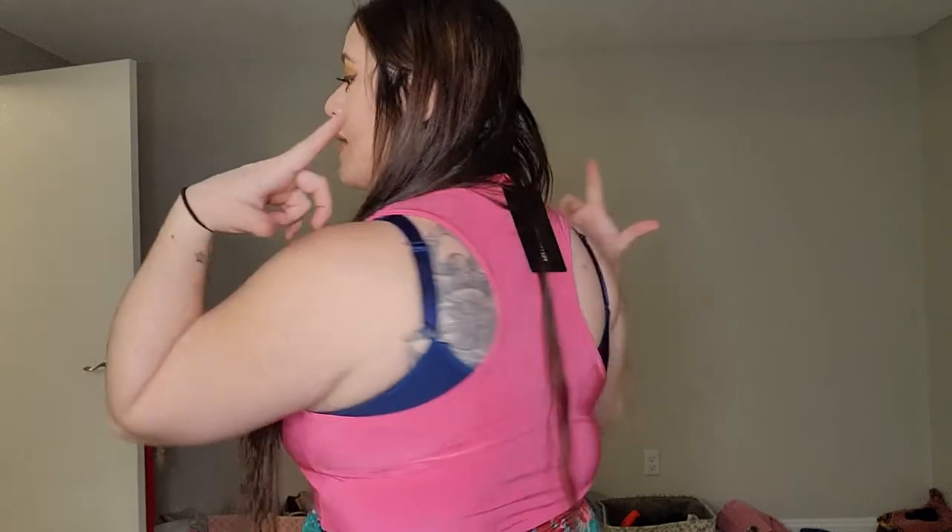It is a bodysuit, and this is the back — you'd definitely want to go with a razorback bra. Now let me show you the first skirt I paired it with. This is a multi floral print drape front mini skirt — I got this for seven dollars in size 12. It fits very nicely.